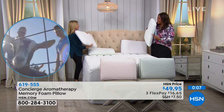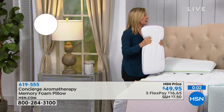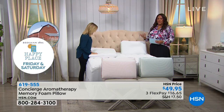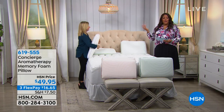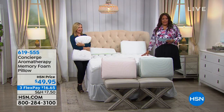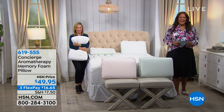The four scents are eucalyptus, frankincense, peppermint pine, and lavender — makes me sleepy just talking about it! These are aromatherapy memory foam pillows. There are lots of benefits to aromatherapy for a soothing, relaxing, deeper sleep. It's $49.95, three flexible payments of $16, and there is a five-year warranty — we can't say that about a lot of pillows. If you're looking for aromatherapy, you don't have to go buy candles — you can sleep on it.